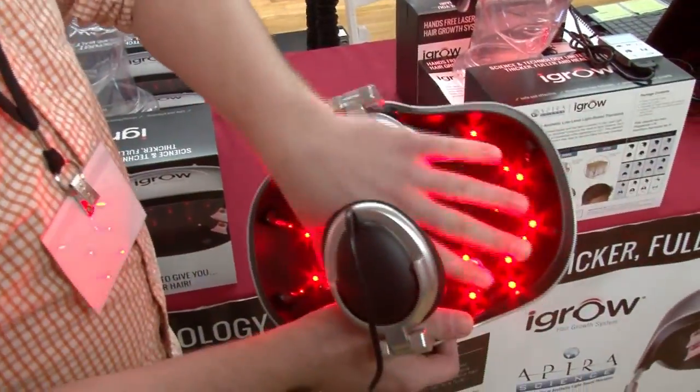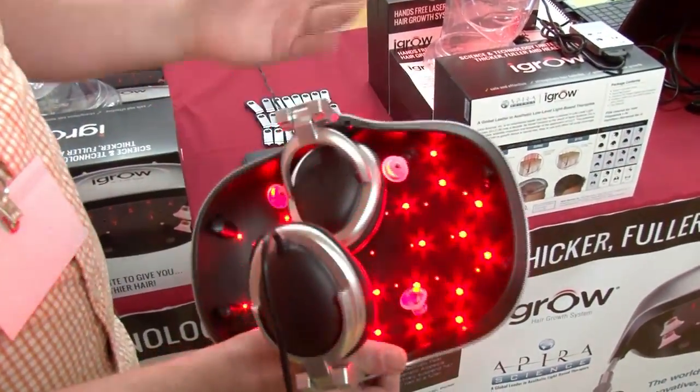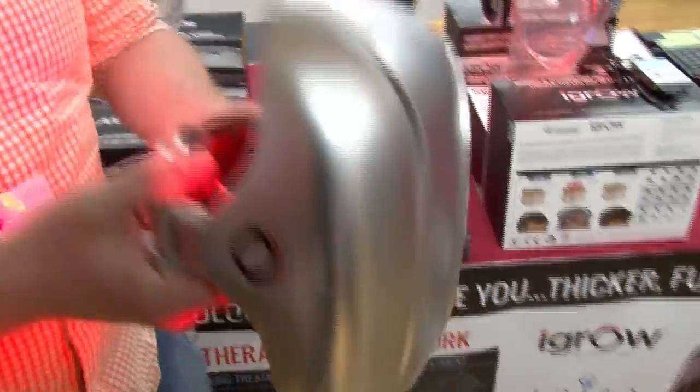And you can see they're just lights — they don't hurt at all. I'll put it on again while it's running, and you'll see that it doesn't hurt me.